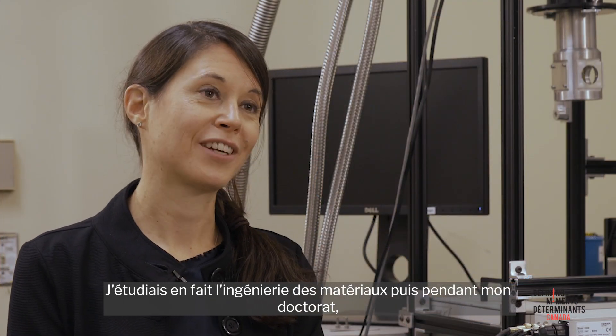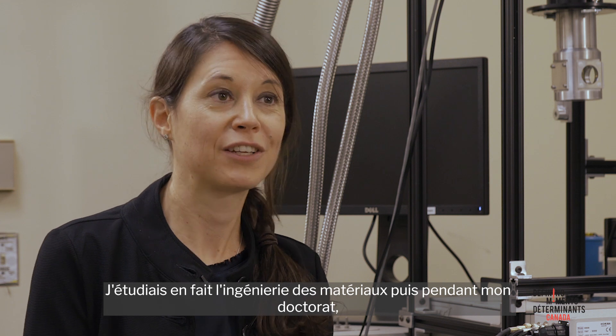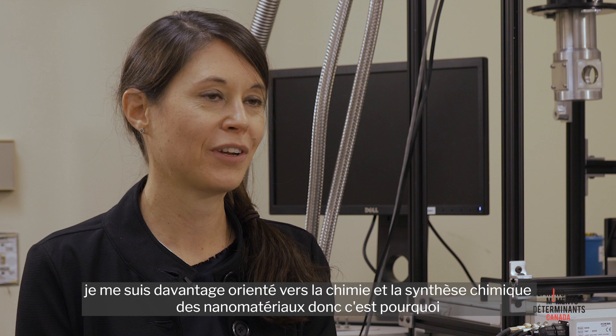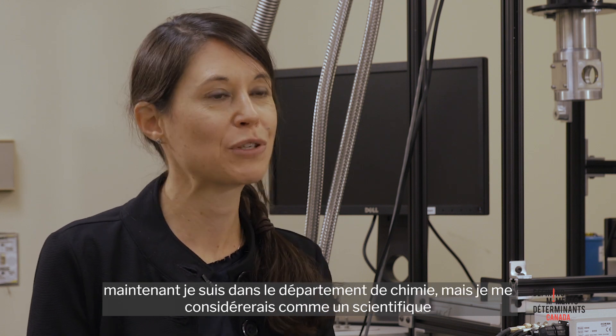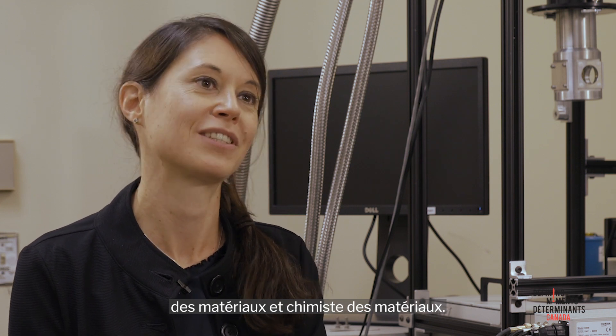My background as a student was actually in materials engineering. Then during my PhD, I shifted more towards chemistry and doing some chemical synthesis of nanomaterials. That's why now I'm in the chemistry department, but I would consider myself really as a materials scientist and materials chemist.